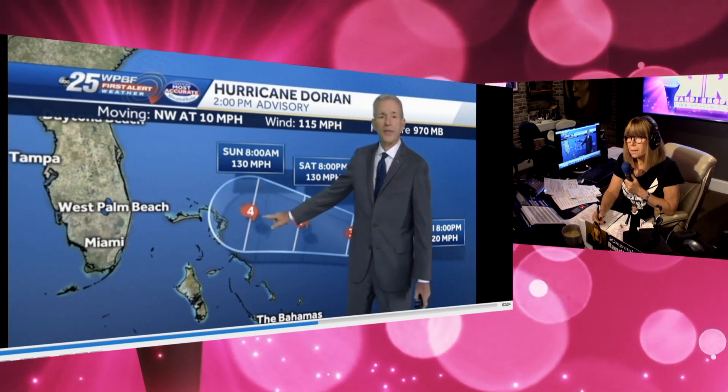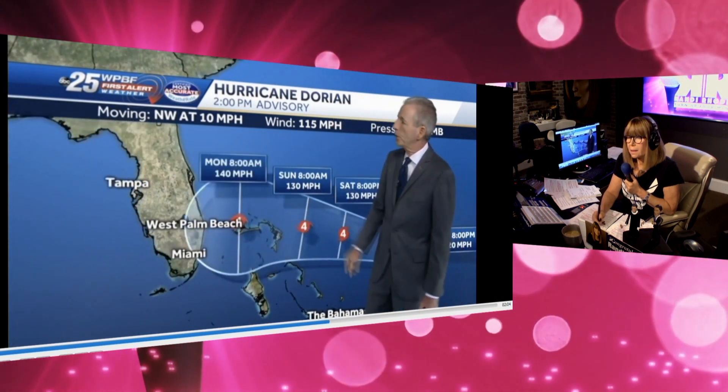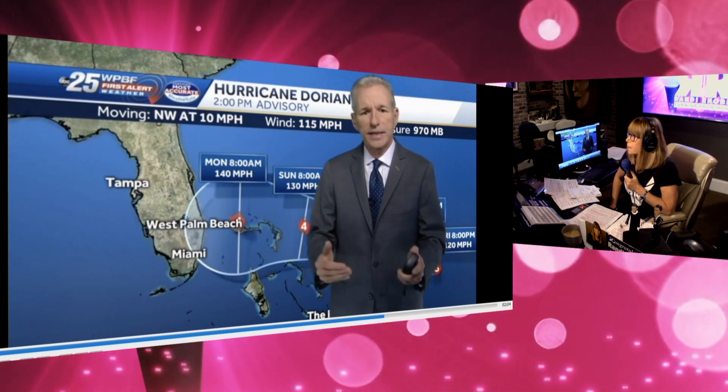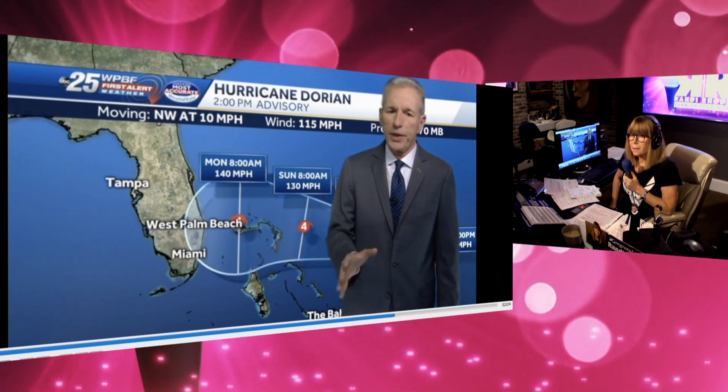Here's the storm as we head toward Sunday morning at 8 a.m. — still east of the Bahamas on Sunday. Then moving toward Florida as we head toward Monday morning, Category 4, winds of 140 miles per hour. The big concern is not only this hurricane coming our way, but how long it sticks around parts of South Florida. If it does hit our area, it could be a prolonged period — maybe 24 to 36 hours of heavy rain, gusty winds, and storm surge across the area.